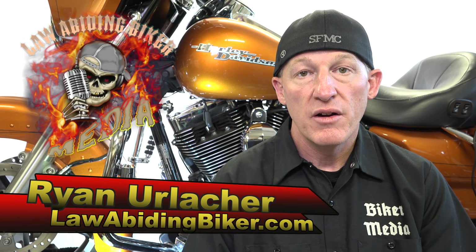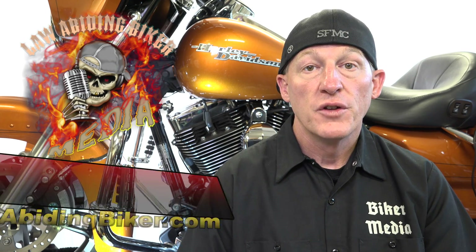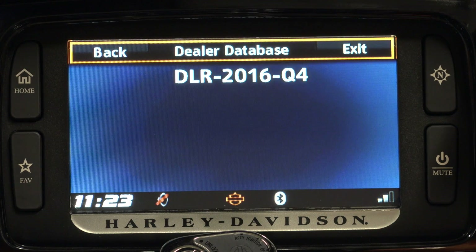Welcome back, Bikeaholics. Ryan Urlacher here at LawAbidingBiker.com. For those of you new to this channel, you'll quickly learn that 95% of our content is for free. We do sell a few videos for obvious reasons — this is one of those for-purchase videos. You'll definitely want to stick around because I think I have some great info for you. You got your Boombox and quickly realized that there's little to almost zero support for the Boombox system, both by Harley-Davidson itself and its dealership personnel. The dealerships have just never really received great training on the Boombox and therefore they have a lack of overall knowledge of it.